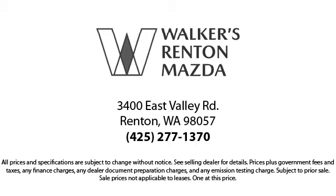Walker's Renton Mazda is the place to buy your next vehicle, so come in today and allow us to demonstrate our commitment to excellence. Walker's Renton Mazda — real value, real people, real simple.